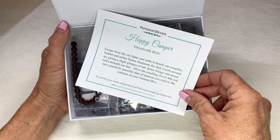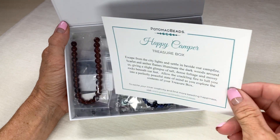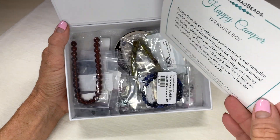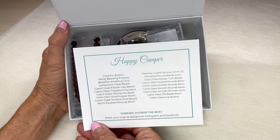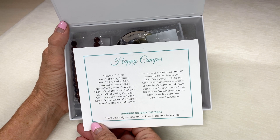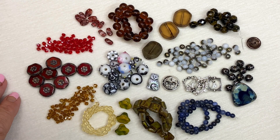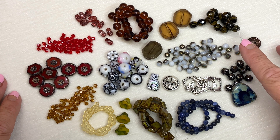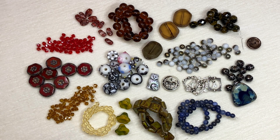Every subscription box is centered around a theme, and this one is Happy Camper. The front of the card tells you a little bit about what they're thinking with the theme, and the back has a list of everything that's inside your box. Let me go ahead and pull all this out and we can look at it up close.